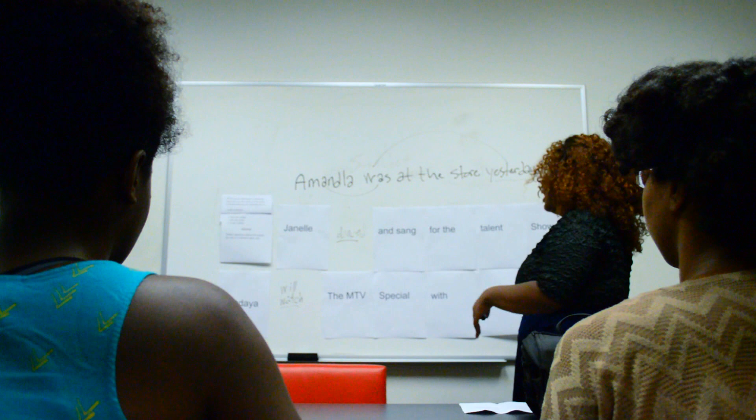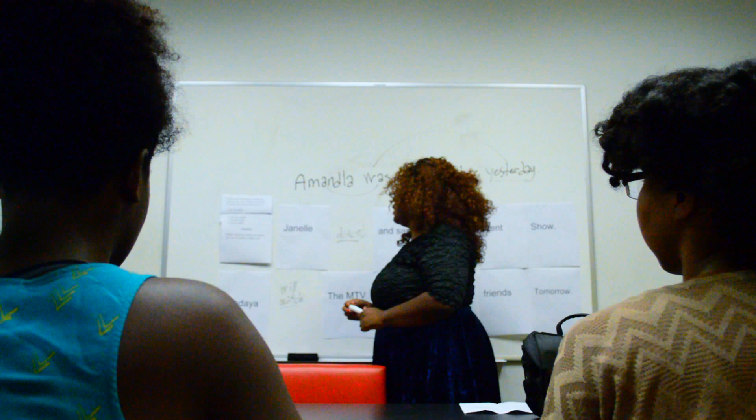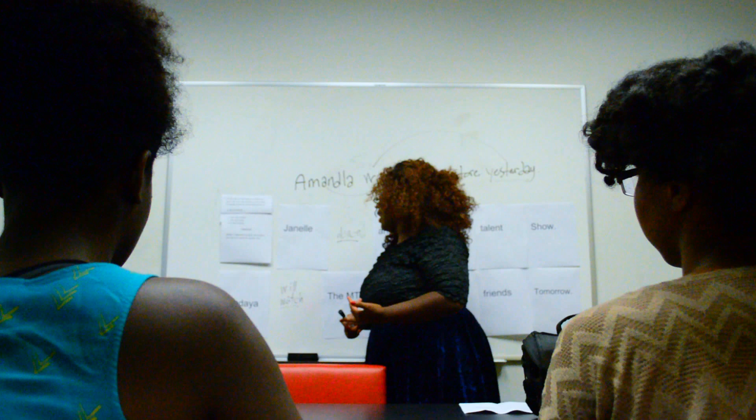Now the last thing I want to go over is an example ACT question: 'As the dancer effortlessly contorts her body, she was also smiling at the crowd of people watching and cheering her on.' We're looking at the phrase 'was also smiling.' The choices are: A) no change, B) has also smiled, C) will also smile, and D) is also smiling.